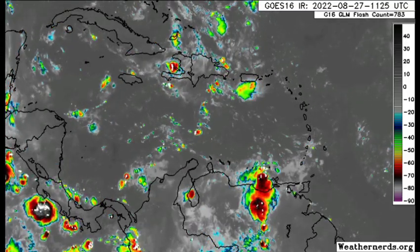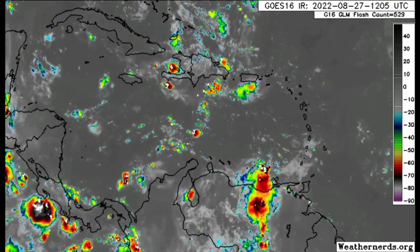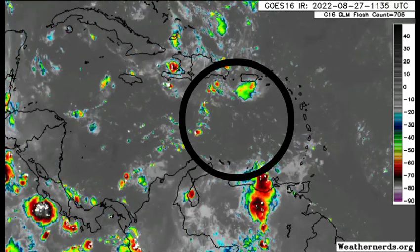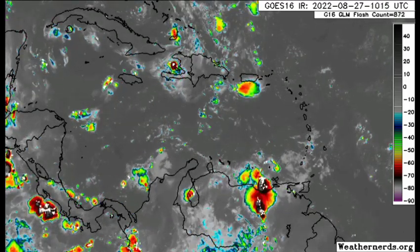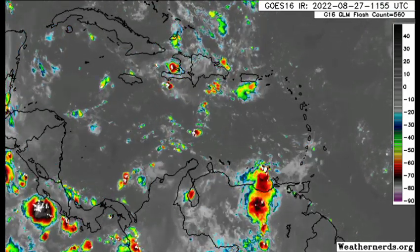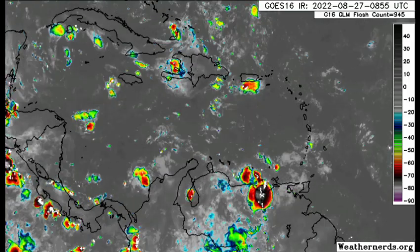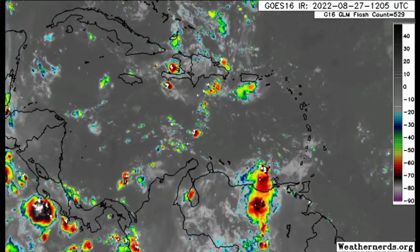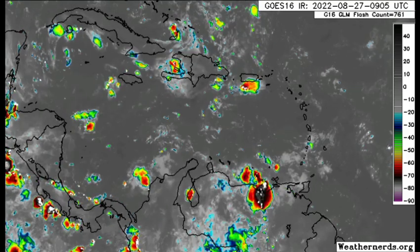Taking a look at it on satellite, we're seeing that the shower and thunderstorm activity in association with that disturbance is very limited right now. The reason is because we've had some dry air in the vicinity of the system, and the shear is also not the very best right now, though it is not too hostile. As it makes its way across the Caribbean, we're watching if this could possibly be a threat to land.